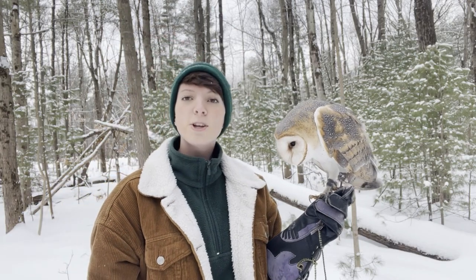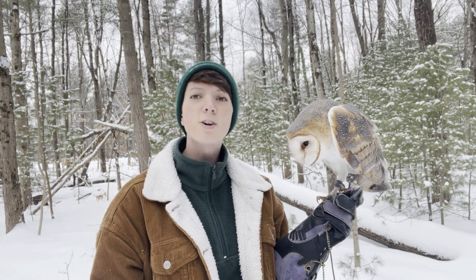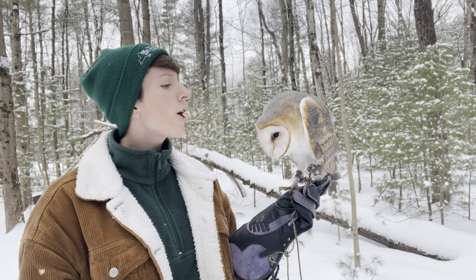Owls are what you call a bird of prey, or a raptor, meaning that they hunt and kill other small animals to survive and consume. That means they are carnivorous.